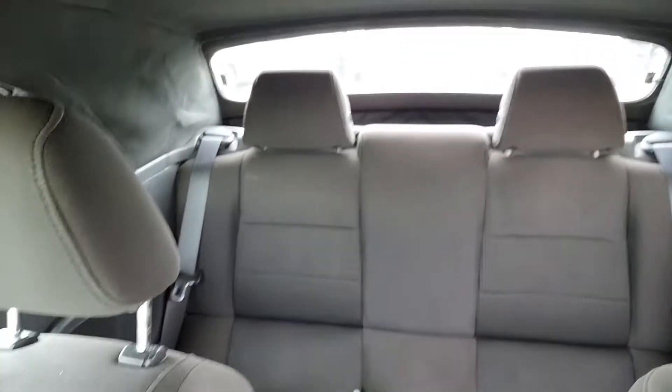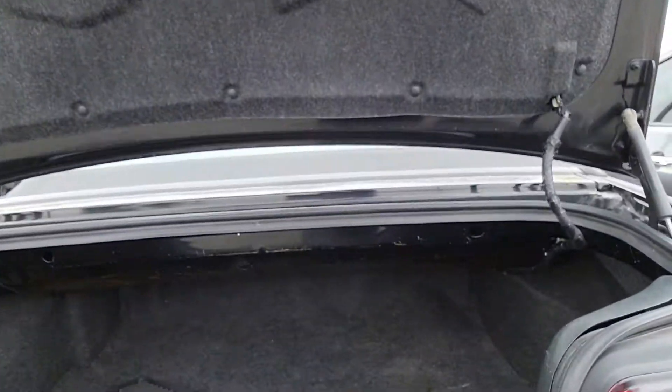This is the back seat. I'm also going to show you the trunk. Here is the trunk — you do have all-weather floor mats.